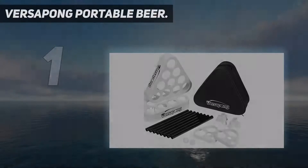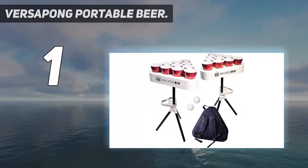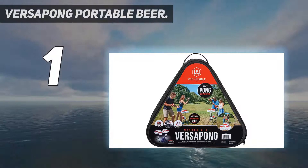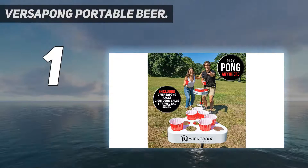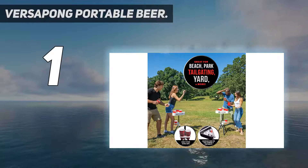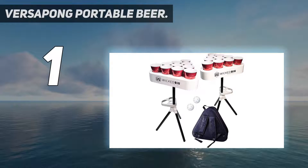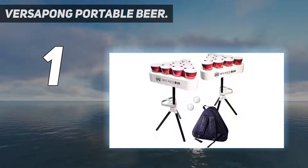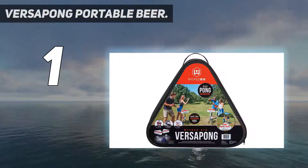And number one: the Versa Pong portable beer pong table. Have you ever dreamt of having a lightweight, convenient, and portable beer pong table? Your dream is now a reality. Versa Pong brings you the exact beer pong table of your dreams, manufacturing the most durable beer pong table. The table has customizable ranks, a sturdy tripod base, and water cup holders. You can set your table and party till dawn with no worry about it getting destroyed, since it is waterproof and party-proof — great for dorms, basements, the beach, tailgating, or anywhere else.